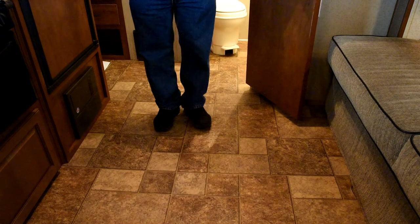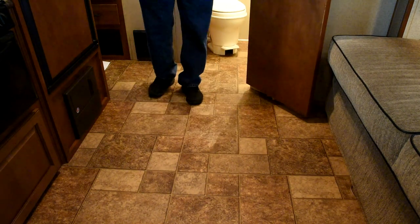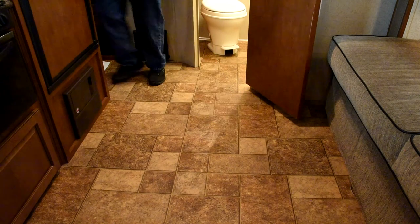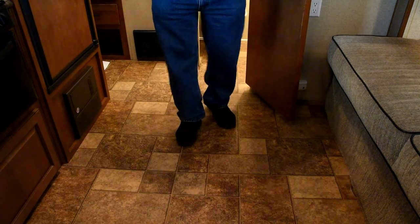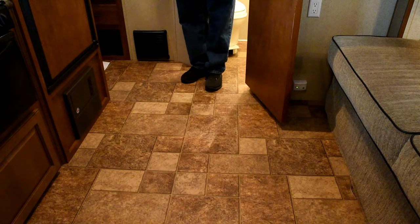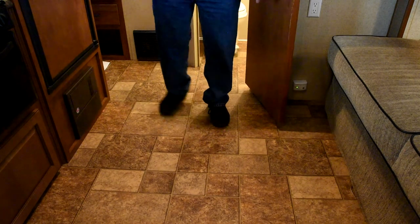We talked about the floor being soft. The camera may not pick it up, but it's mainly between the door area — which is actually pretty solid immediately inside the door — out into the main area, with a few soft spots near the front and mainly back in the area immediately between the refrigerator and the bathroom door, where there's a little movement in the floor.